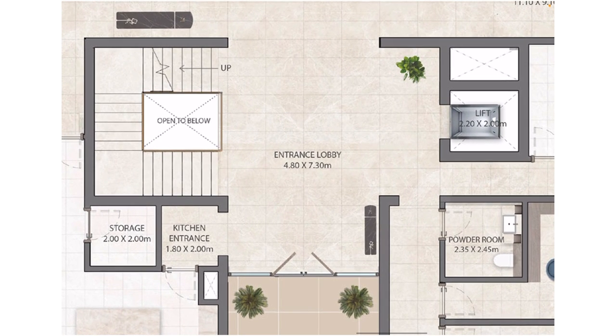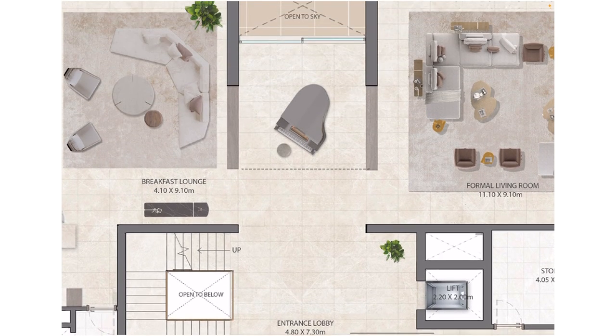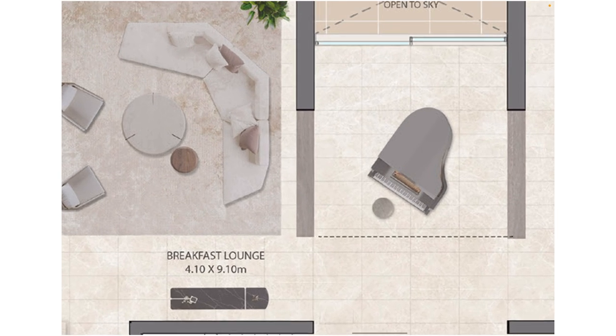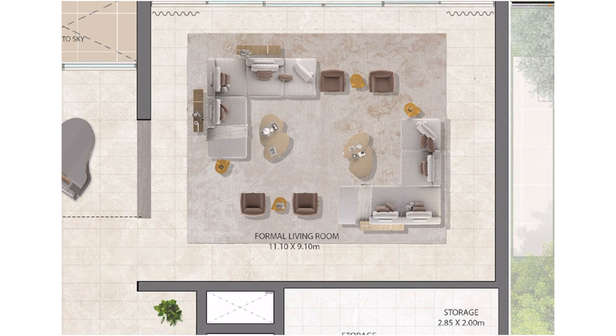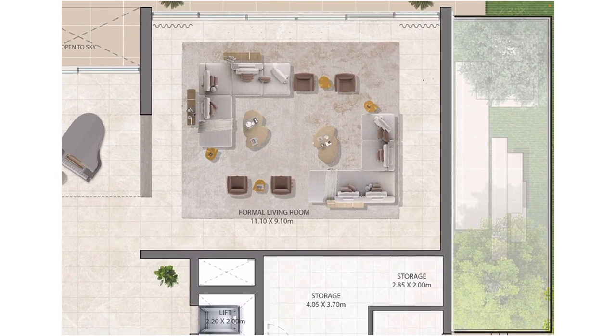This is the entrance lobby — you can see such a great foyer. Moving straight in, there is a grand piano. Of course, you have to make a sign of wealth; a grand piano is always good to have. Moving to the right, this is the formal living area. When guests come, they need something very private and special, so it's always good to have a separate formal living area.